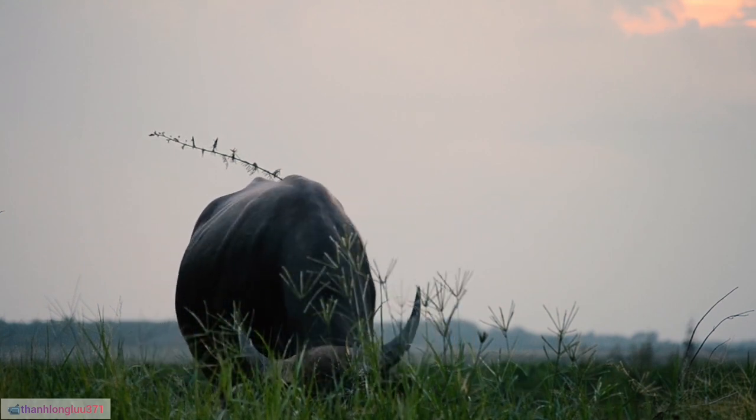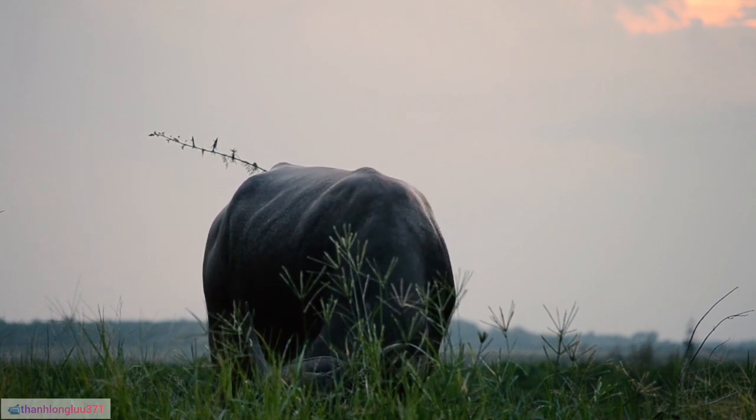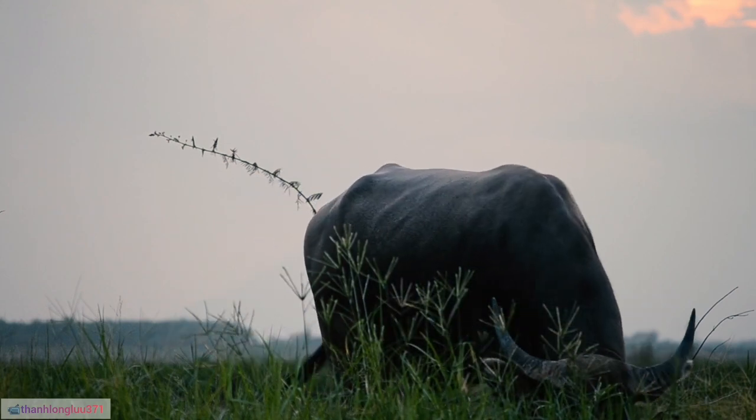6. The Cape buffalo is considered one of the most dangerous animals in Africa and is responsible for more deaths on the continent than any other large animal.